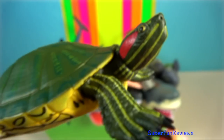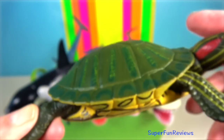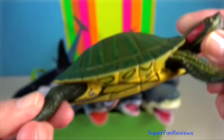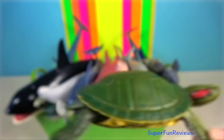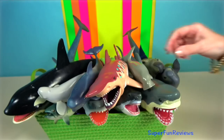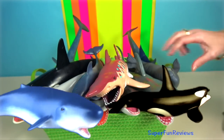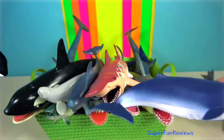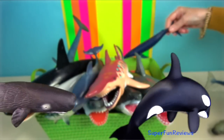Red Eared Slider Turtle — they are semi-aquatic. They are able to slide quickly off rocks and logs into the water. They need to sunbathe frequently to warm themselves and maintain their body temperatures. The shell is divided into the upper or dorsal carapace and the lower or ventral carapace, or plastron.